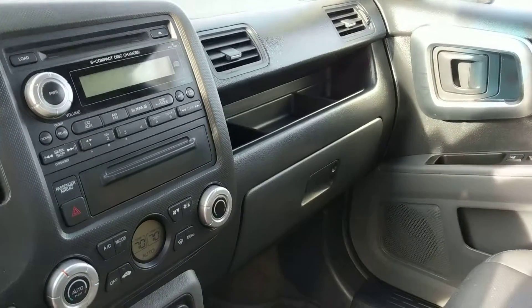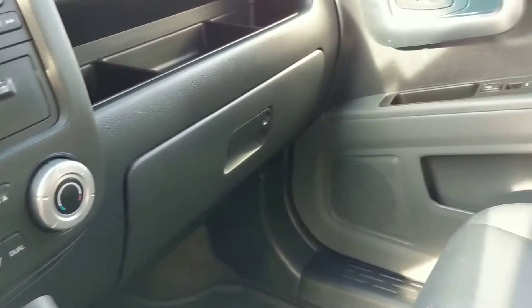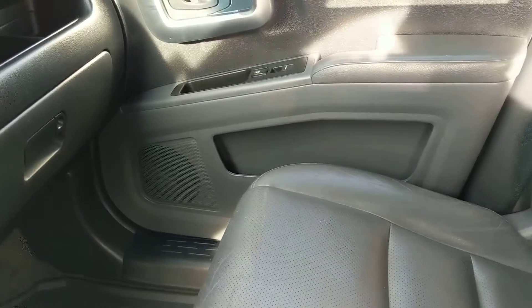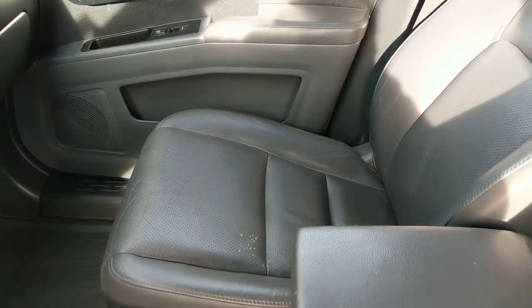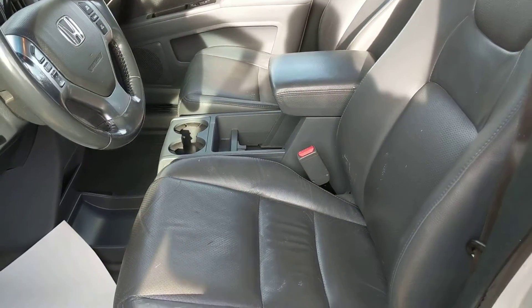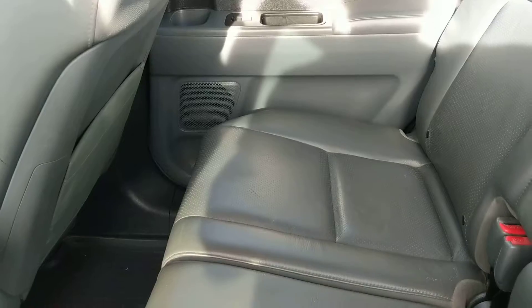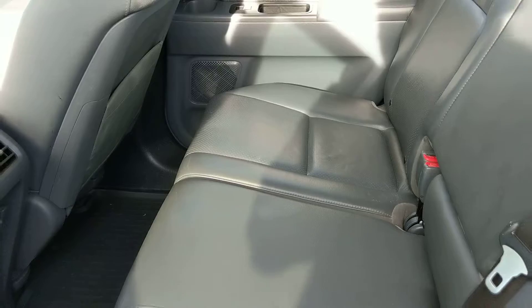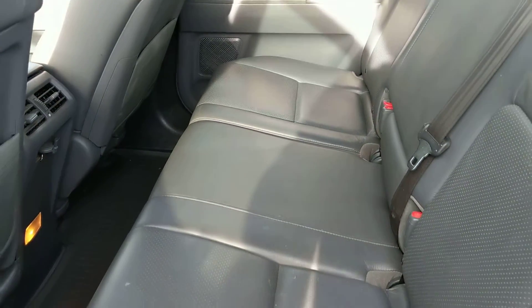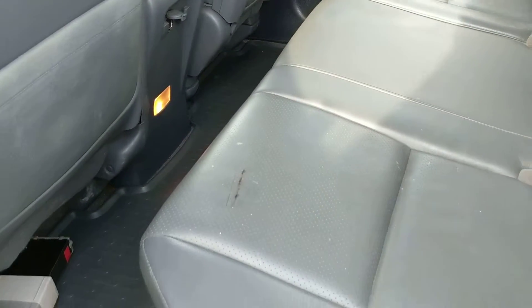This is a view from the inside: you have the dual climate controls, heated seats, leather, and a sunroof. Got a little stain there, so that should come out.